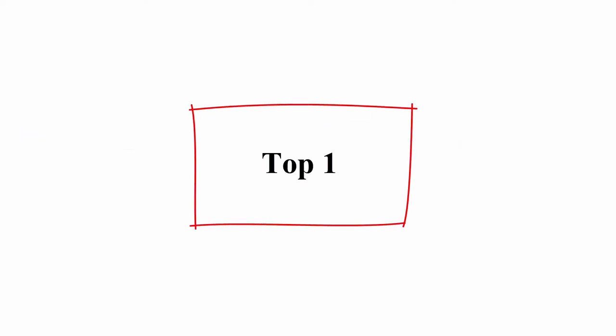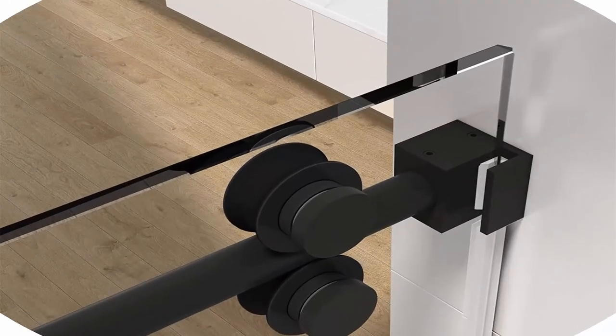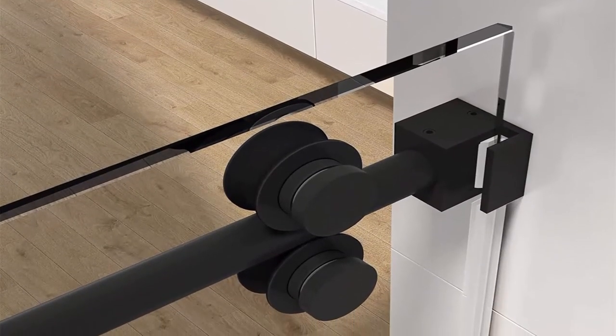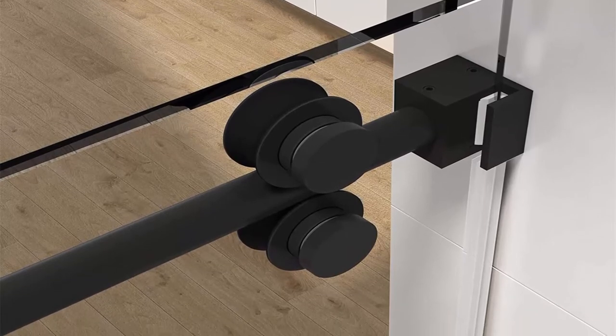Top 1: Laundin Shower Door, Frameless Single Sliding Glass Shower Doors, 3/8 inch 10mm clear tempered glass, noiseless shatterproof bathroom shower doors, 60W x 76 inches H.